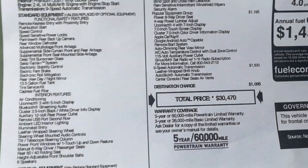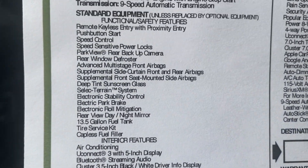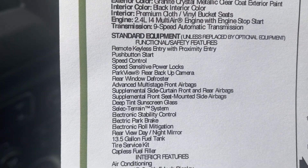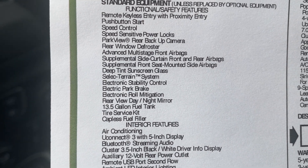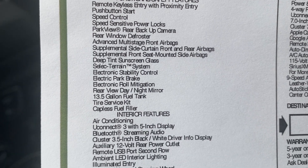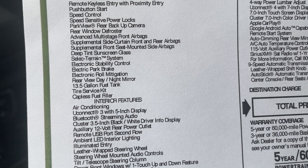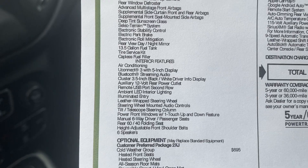Here's the original window sticker — or a copy of it, sorry. Originally $30,470. It's got the advanced safety and lighting group, safety and security group, the popular equipment group featuring a powered eight-way power driver's seat, and a lot of additional features along with a nine-speed automatic transmission.